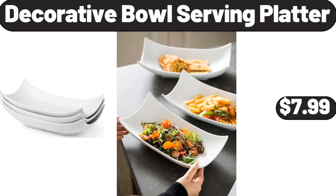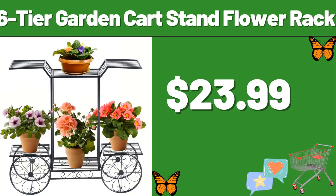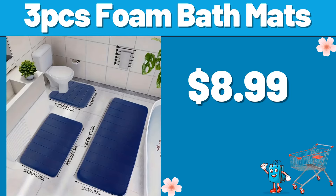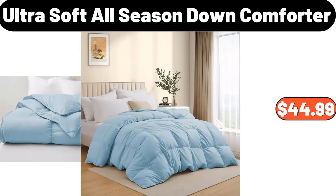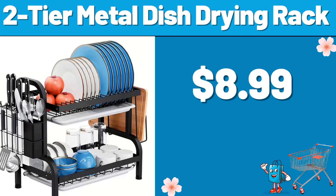Decorative bowl serving platter, $7.99. 6-tier garden cart stand flower rack, $23.99. 3-PCS foam bath mats, $8.99. Plush throw pillow cover, $1.99. Ultra soft all season down comforter, $44.99. 2-tier metal dish drying rack, $8.99.